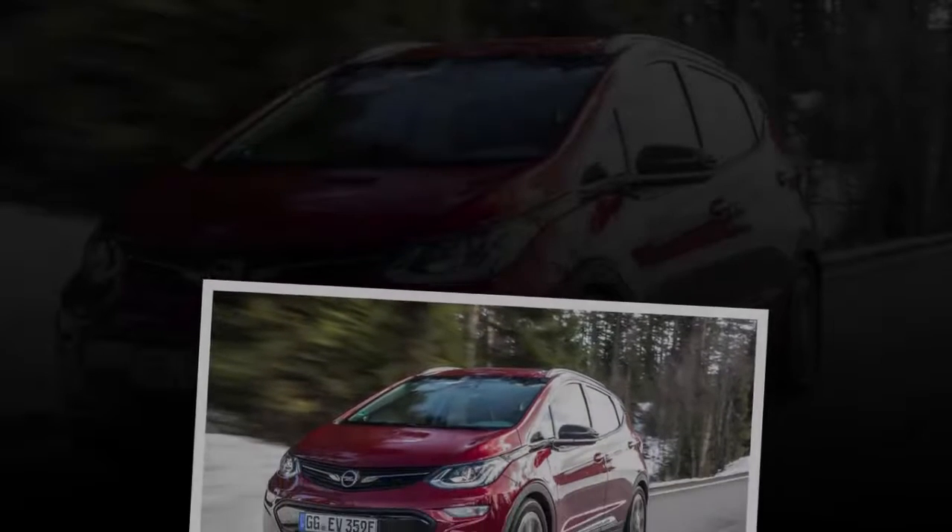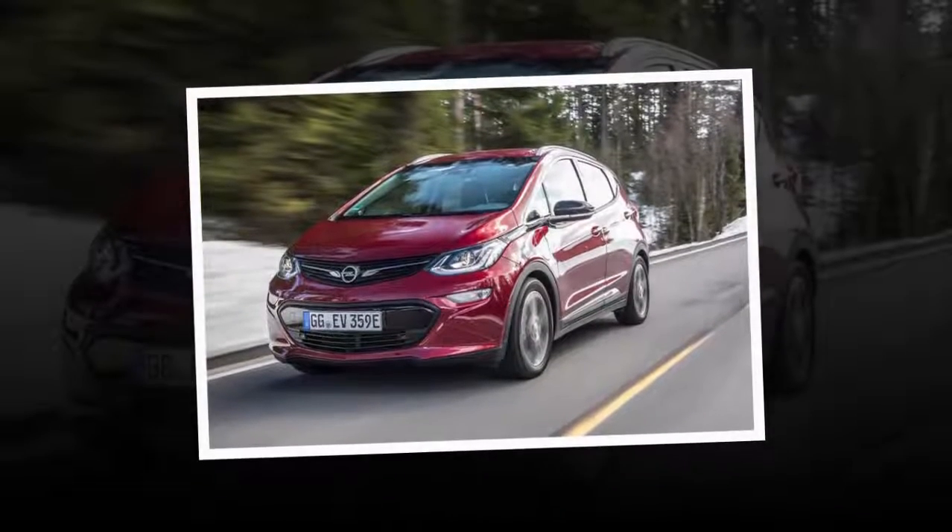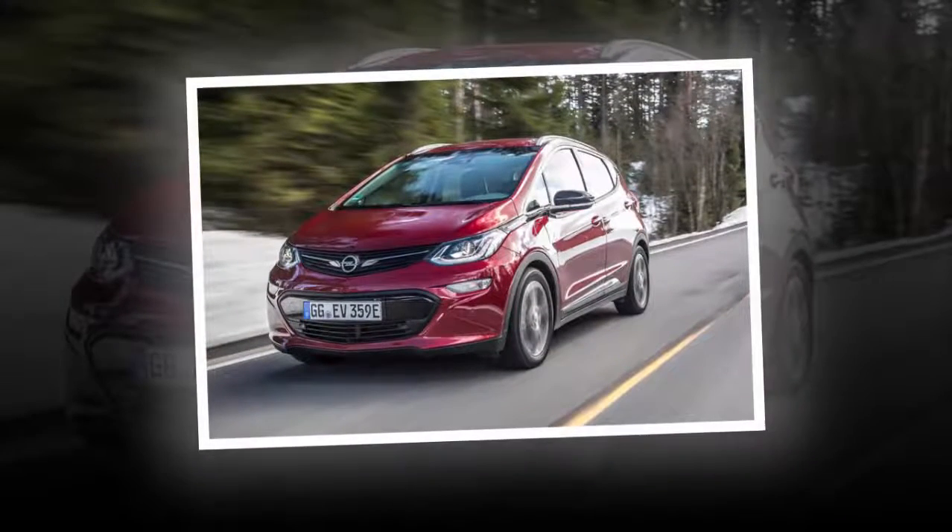Opel Ampera-E 2017 Review. Opel's second generation Ampera is smaller than the first, and now purely electric. It's also very capable with a remarkable range.